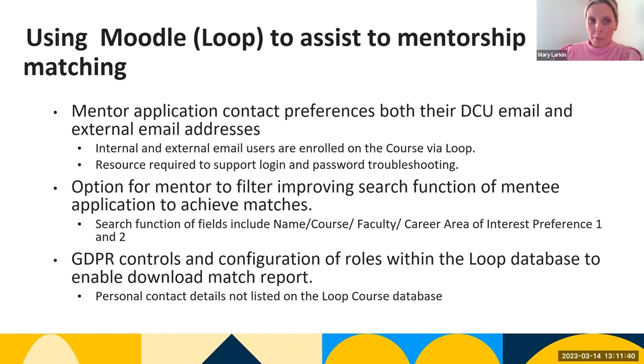Using Loop to assist our mentorship matching — we have both external and internal users. We have seen that mentors have limited exposure to Loop, though recent graduates adopt faster due to familiarity. We can also filter by course, and 'unmatched' is also a filter option, so we can filter out mentees that have already been selected to provide convenience to mentors in the second tranche.